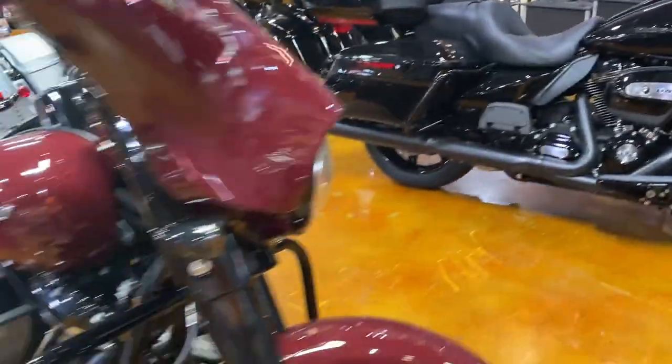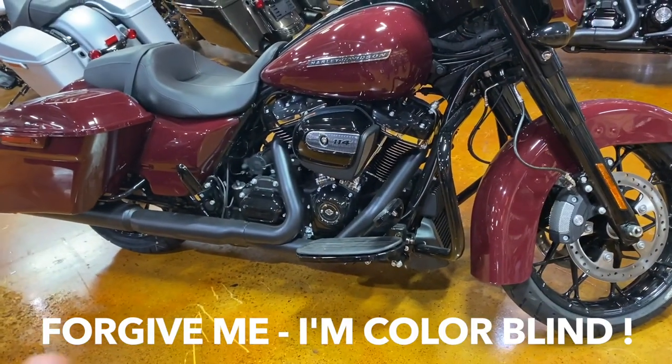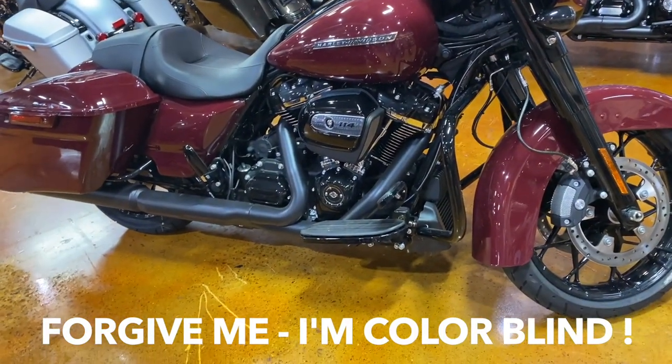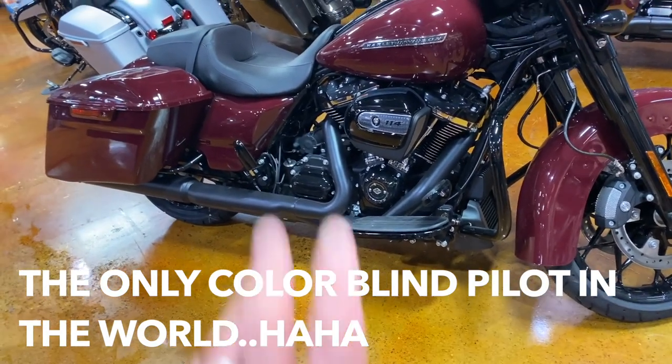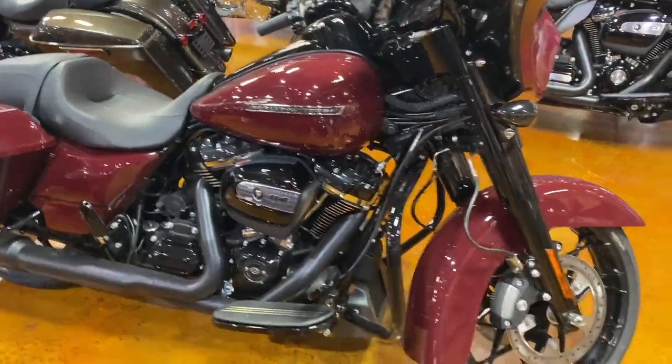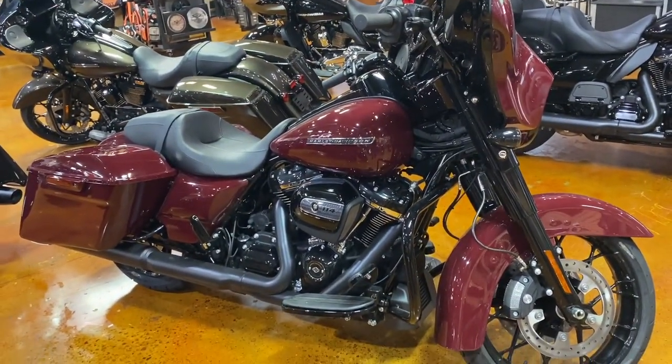Some of the nice views in here — I love the contrast of the red... well, not red, but with the black. Nice contrast. Billiard Burgundy — that's the name, Billiard Burgundy.